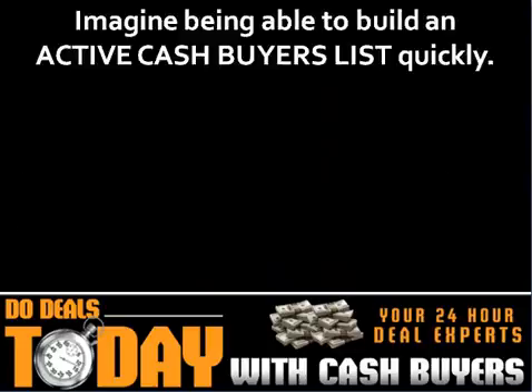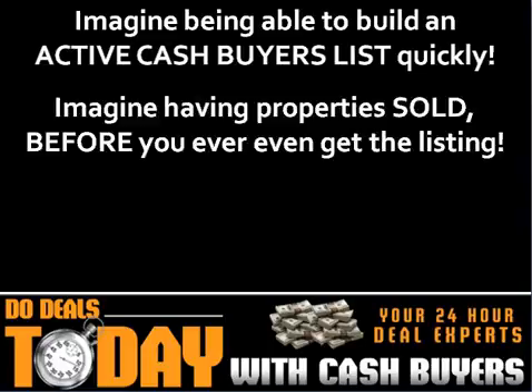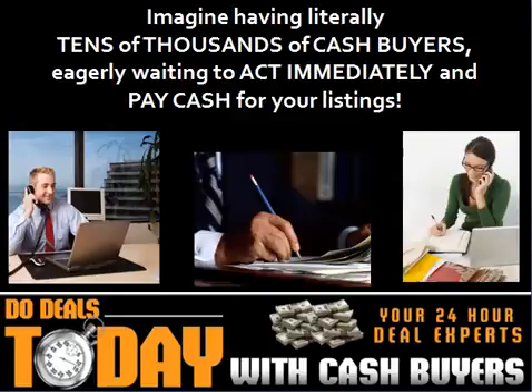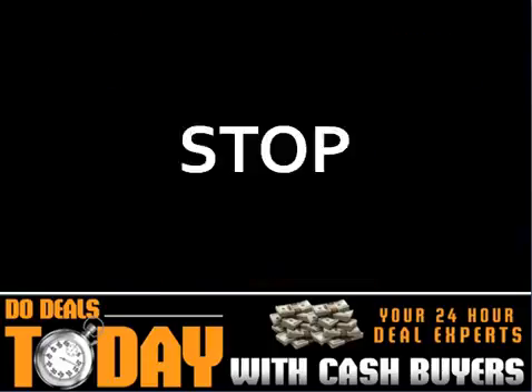Imagine being able to build an active buyers list quickly. Imagine having properties sold before you even get the listing. Imagine closing on your deals in 24 to 48 hours. Imagine having literally tens of thousands of cash buyers eagerly waiting to act immediately and pay cash for your listings. Now stop imagining.